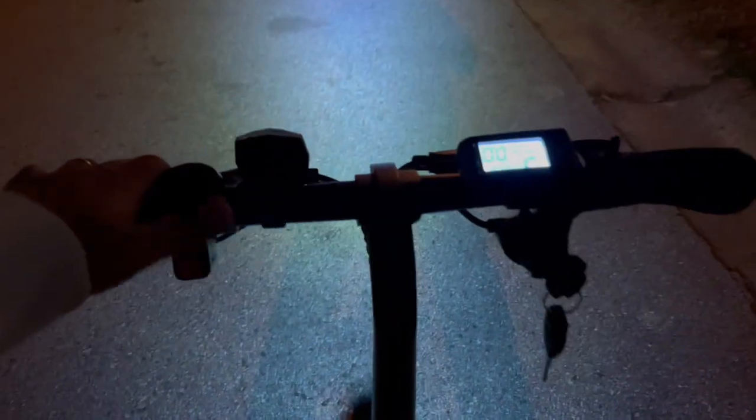I want to do one more thing before we end this video - check out that front headlight and see how well it lights up the road when riding at night. Wow, yeah, that really illuminates the road. Interesting - I'm turning the handlebar but the light stays fixed. Oh yeah, the light doesn't move, the wheel does. So it keeps you illuminated no matter where you turn your handlebar.